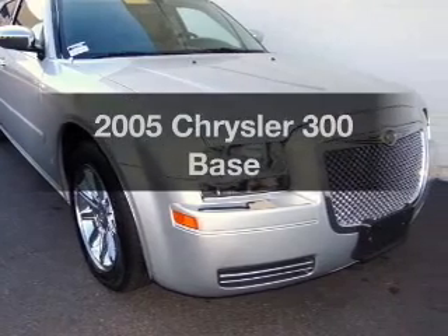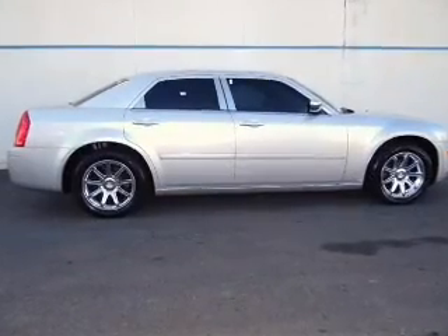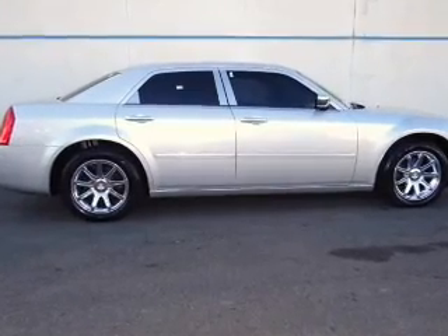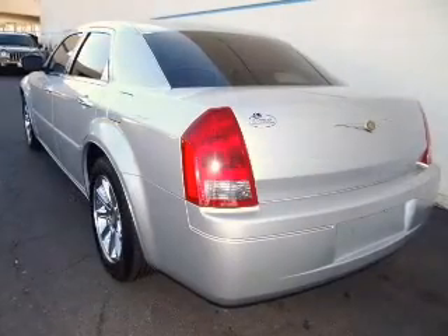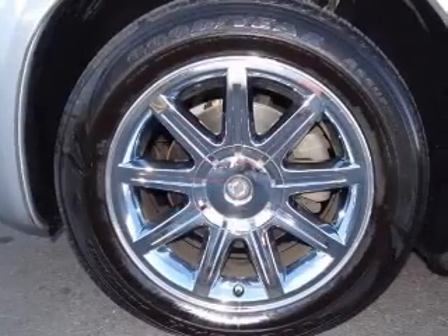Imagine yourself in this 2005 Chrysler 300. If you're looking for an automobile with great attributes, look no further. With a reliable six-cylinder engine connected to a smooth shifting automatic transmission, premium wheels give a more luxurious look.